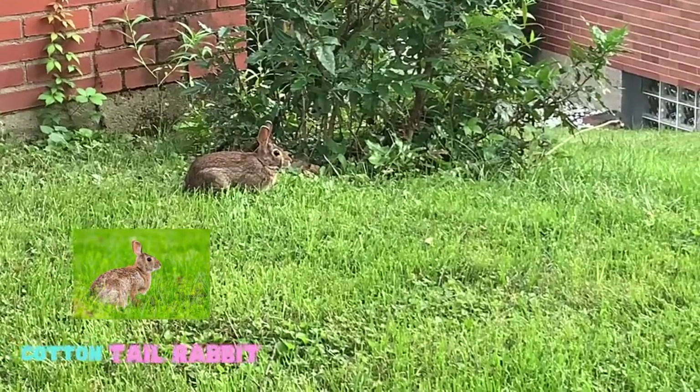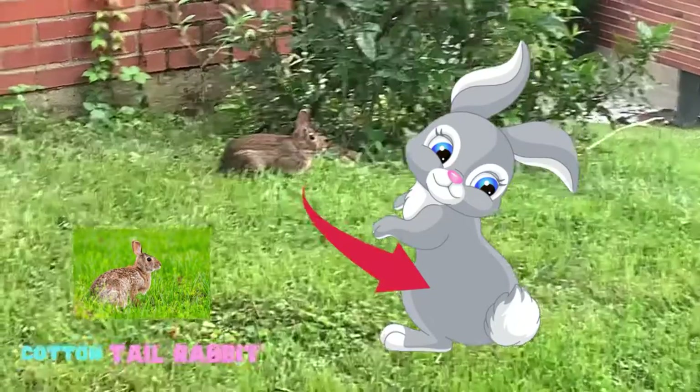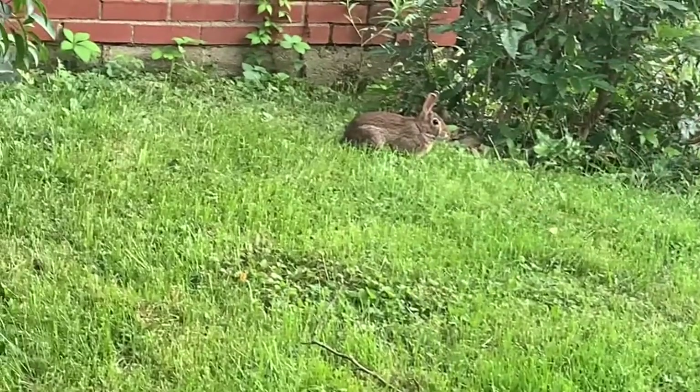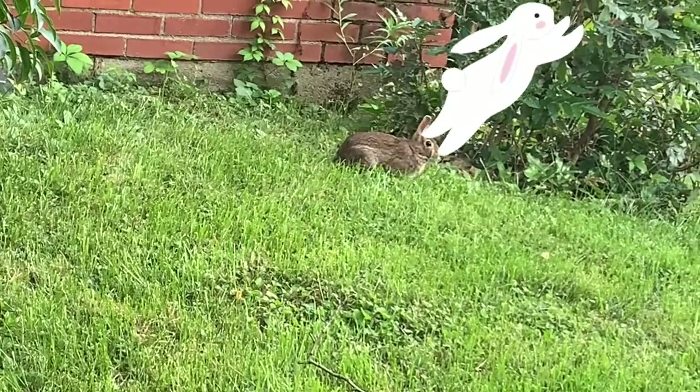Corn-tailed rabbits have a tail like a cornball. Their hind legs are longer than their front legs. That makes them good jumpers.